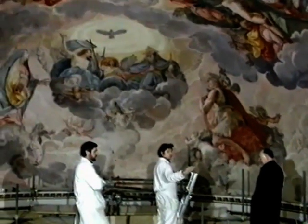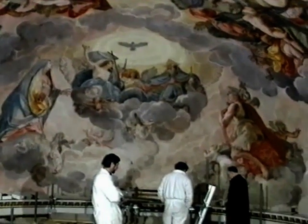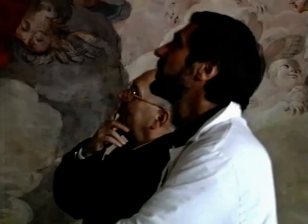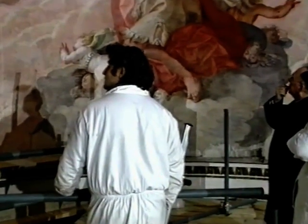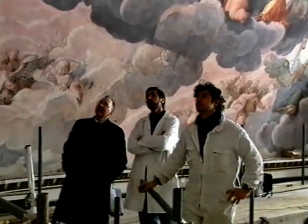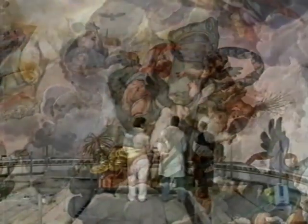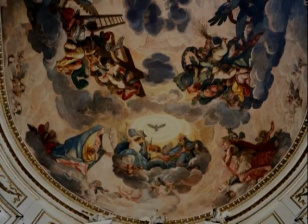Nel dicembre del 1996 si è concluso l'intervento di restauro. Dopo secoli, l'idea originale di Antonio Maria Viani tornava ad essere leggibile come doveva risultare appena dopo la sua realizzazione. L'emozione era palpabile nel vedere il dipinto restituito alla sua originale bellezza. Anche il parroco Monsignor Franco Murandi appare estasiato dalla gloria di angeli che assiste al trionfo della Santissima Trinità. Il recupero dei toni aerei e vaporosi tipici di Viani è il risultato definitivo del restauro.